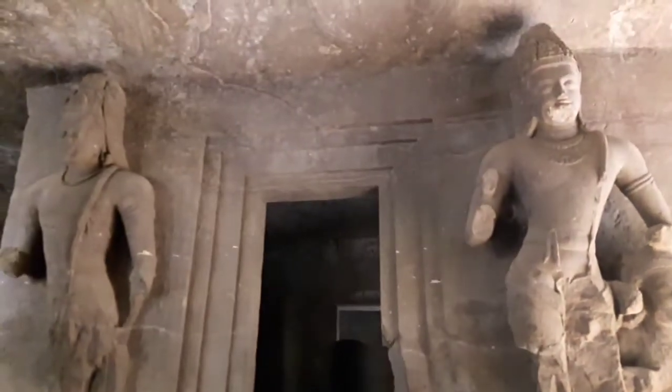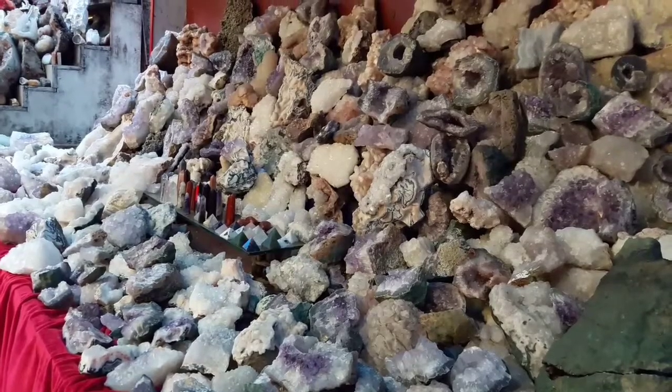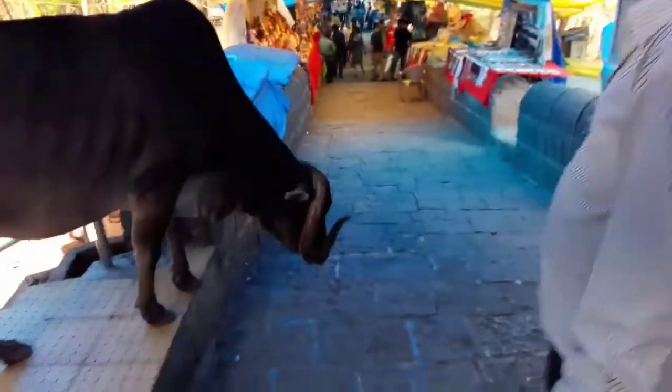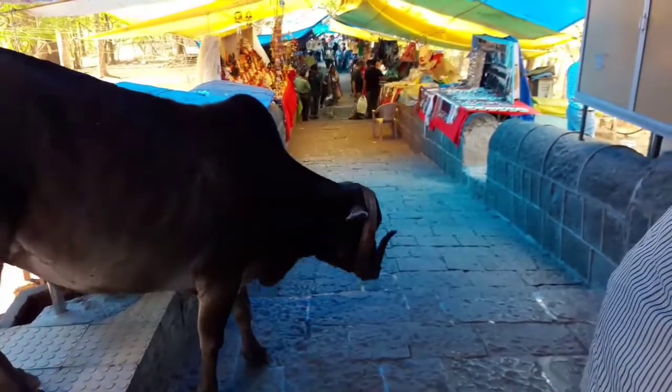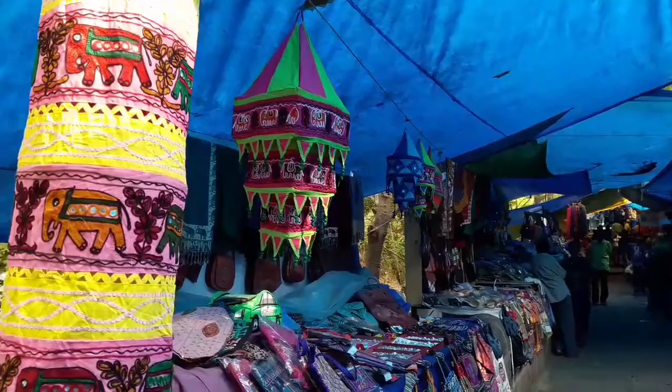Remember I had mentioned in the beginning that I'll show you the market in the end — here comes the market. And I was not alone there. This creature had also come to shop there. Trust me, there are so many things available there and they are open for bargaining.